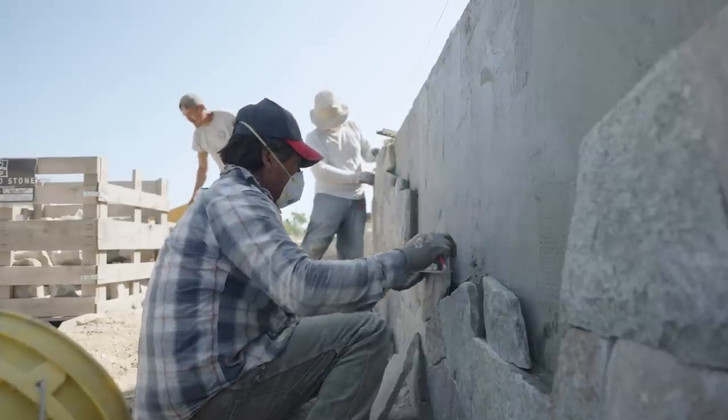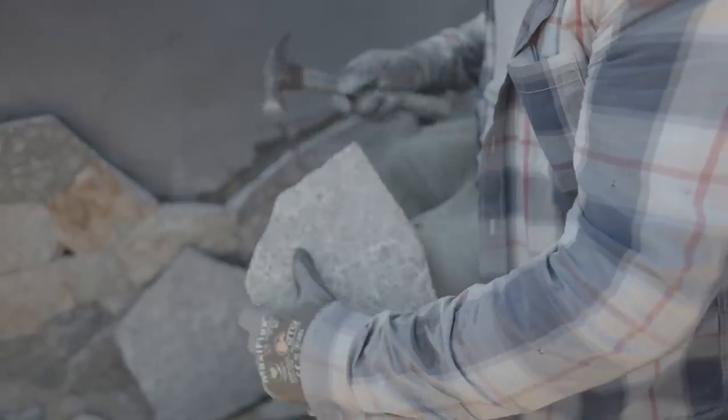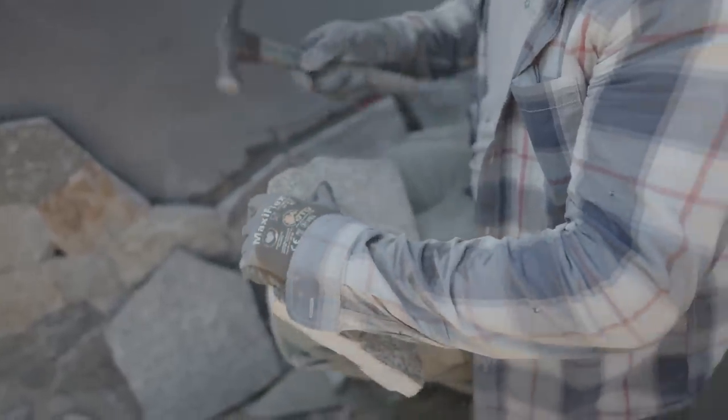You can probably hear the masons behind me — they're on the home stretch of doing the stone veneer work. We've got stone veneer wrapping around the lower level of the house, and then again here on a two-tiered retaining wall that's going to become a planter bed. Let's go take a look at that detail.